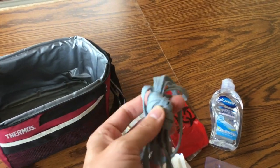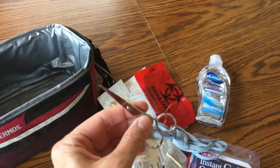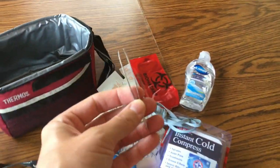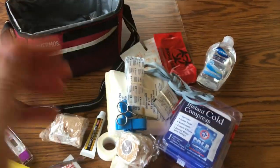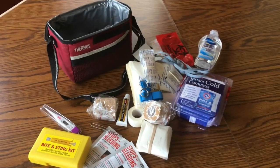Band-aids, a shoestring — which works as another form of tourniquet. Some iodine pads, scissors, and tweezers. Don't bother buying one of those pre-made kits — they're totally useless. Get all your supplies and make it yourself.